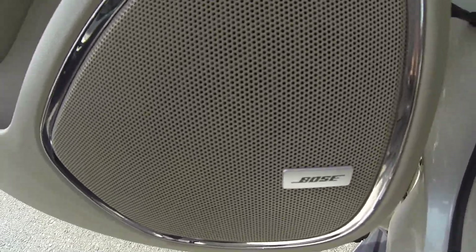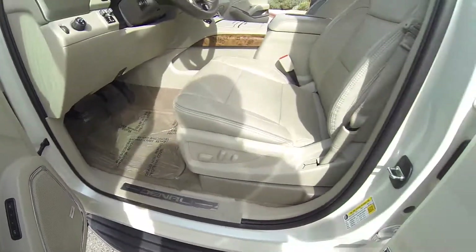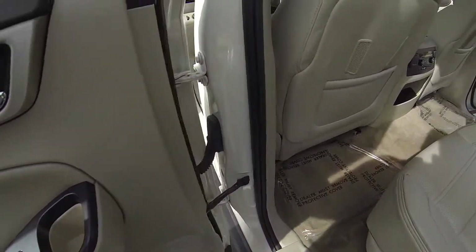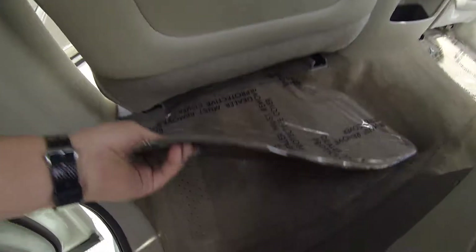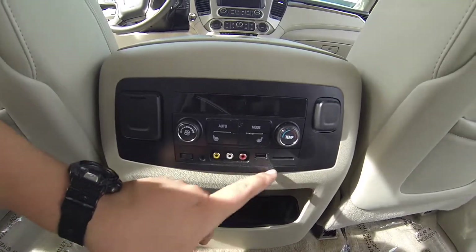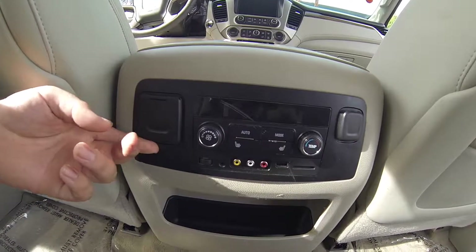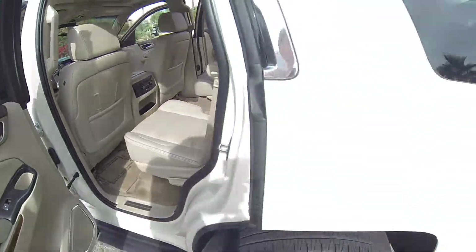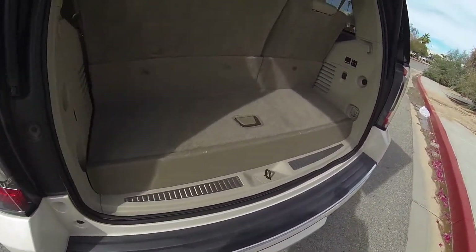This does have the Bose audio package. You do have heated seats and a USB port.